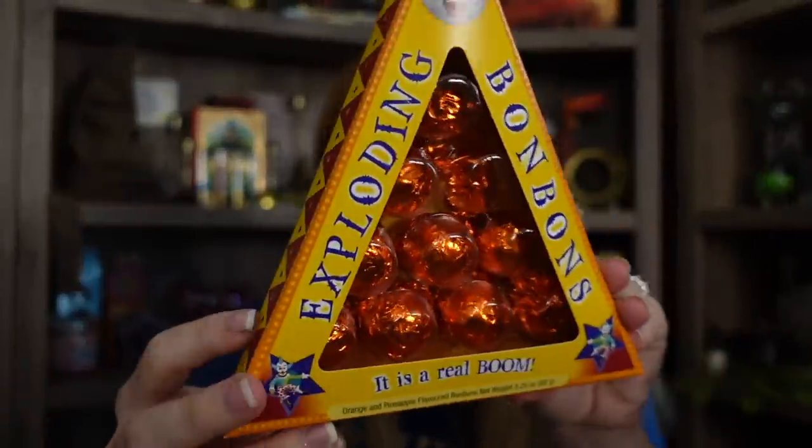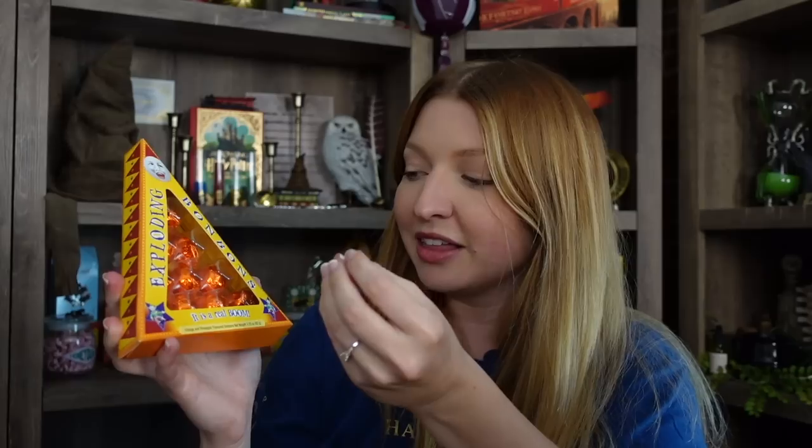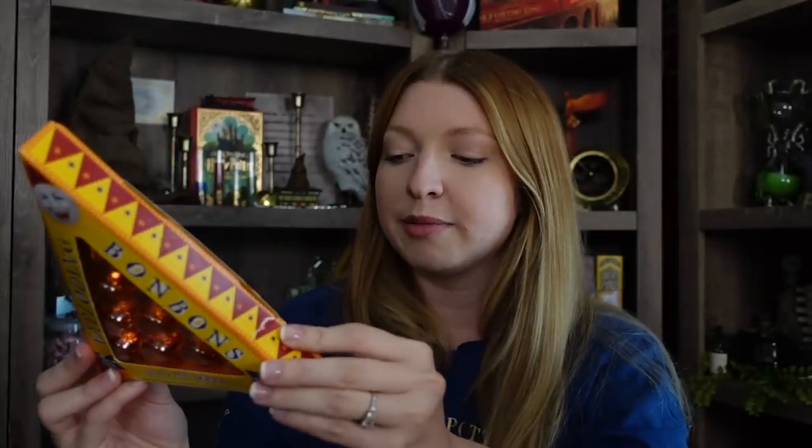Next I got some candy from Honeydukes — the exploding bonbons in orange and pineapple flavor. It's like a white chocolate outside with pop rocks inside. We tried these while we were there getting some butterbeer behind the Three Broomsticks. The packaging is so cute and I think they're very good for theme park candy. These retail for $9.95 — I feel like they used to be around $8 something, but that's theme parks.